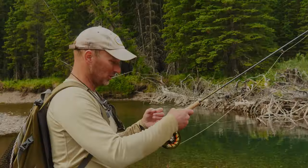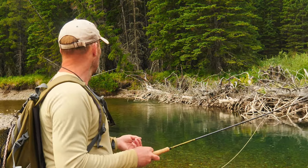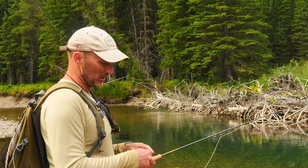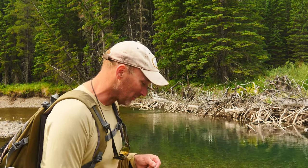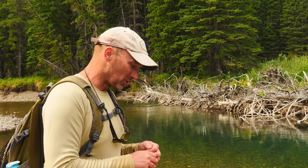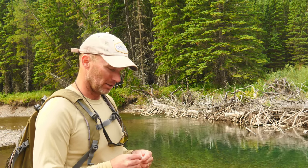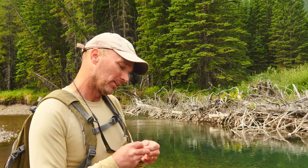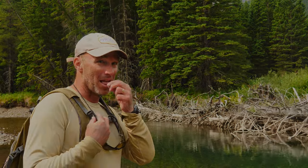Just caught that big bull, and the cutthroat that ate my streamer before is back, just cruising all over the place. I don't want to catch him on a streamer — the whole idea is to show dry fly eats. So let's go with the dry fly. I think this guy is going to come up to some kind of little mayfly, so how about a size 14 deer hair winged emerger pattern on 4x, 12-foot leader.